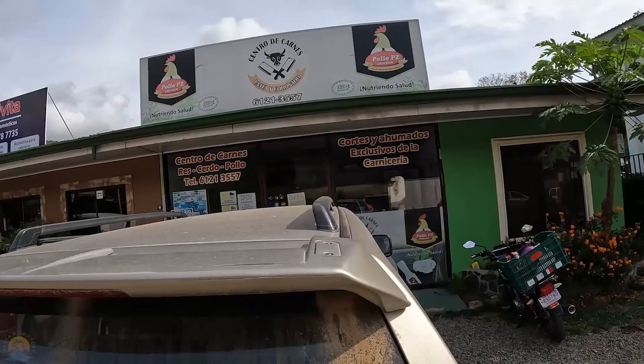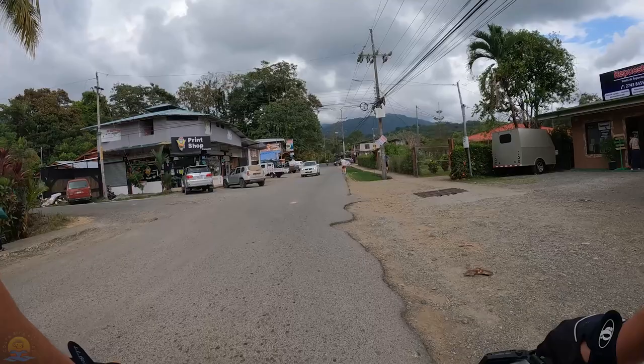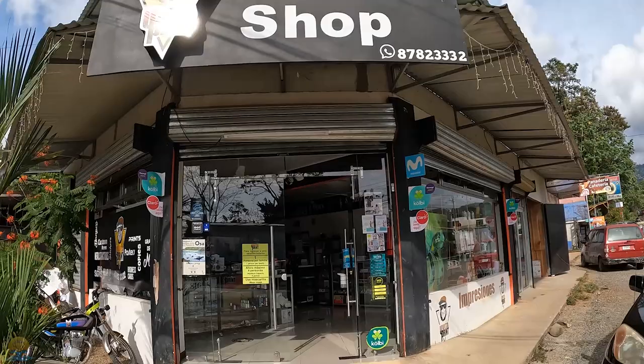Next up on the right there's a butcher shop, a household appliance parts store, and I think there's also a repair shop in the back. You see this S-shape on the side of the road? That's a really nasty pothole — make sure you keep your tires out of that. And coming up on the left is the Uvita Print Shop, where you can also go to recharge your mobile phone.